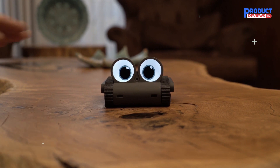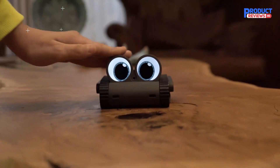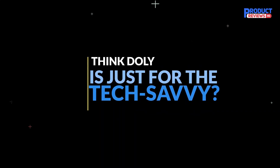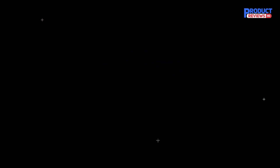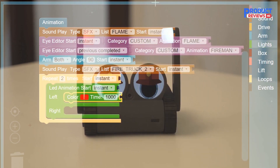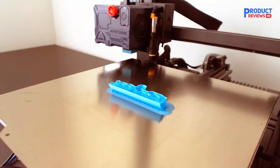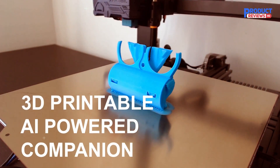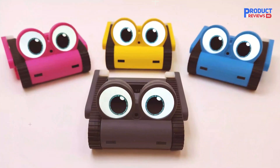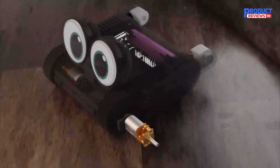Dooley evolves based on how you treat it — the more you interact, the more it learns about you, adapting its expressions, movements, and eye animations to suit your unique personality. Whether you're a beginner or a coding pro, Dooley's block-based coding feature makes learning a blast. With Dooley as your coding companion, you'll embark on thrilling adventures while honing your skills. Dooley is also the world's first 3D-printable, AI-powered companion robot with open hardware and open design.